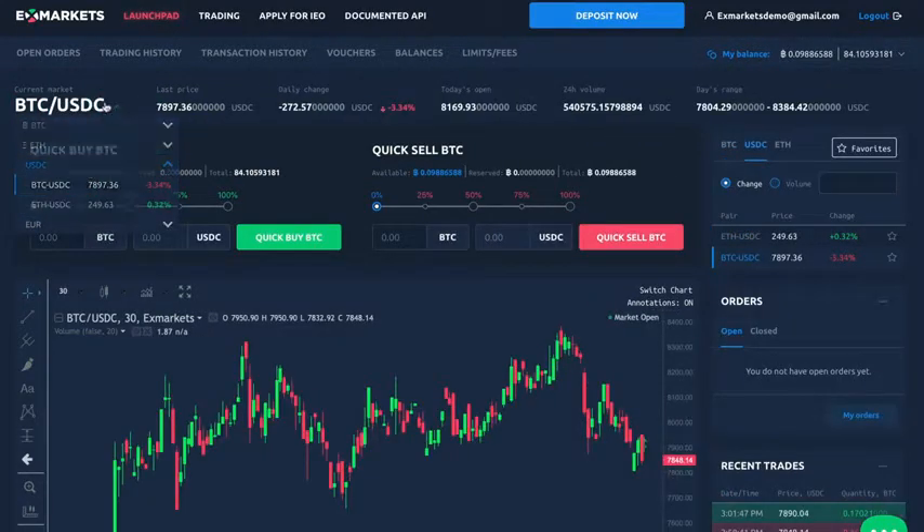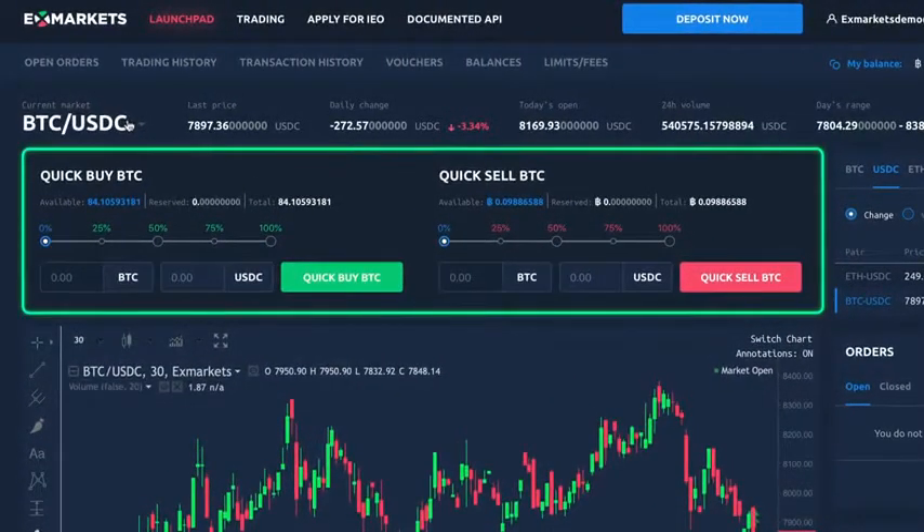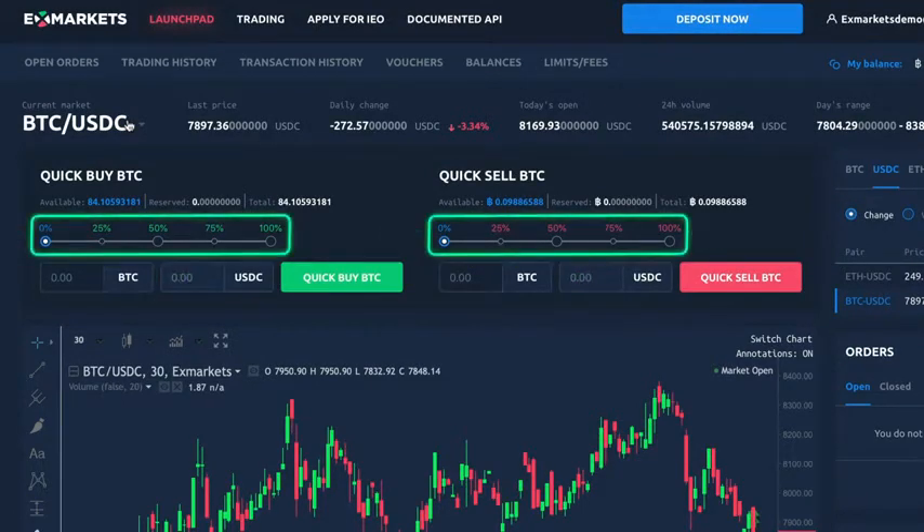If you want to quickly buy or sell cryptocurrency, you can use a dedicated section at the top of the exchange screen. Be sure to carefully specify the exact amount or trade using percentage values of the total assets you hold.